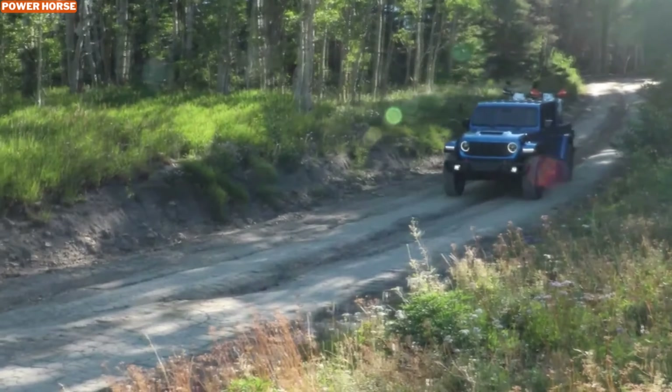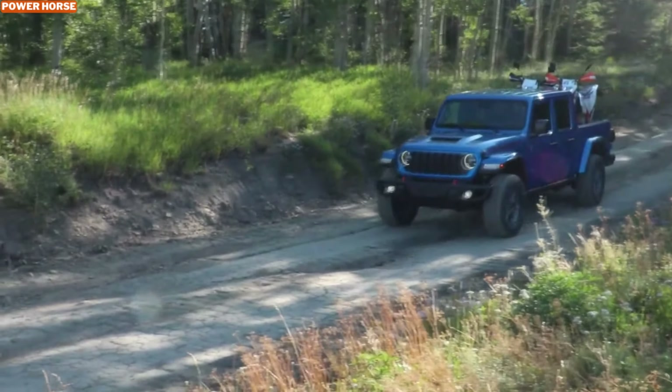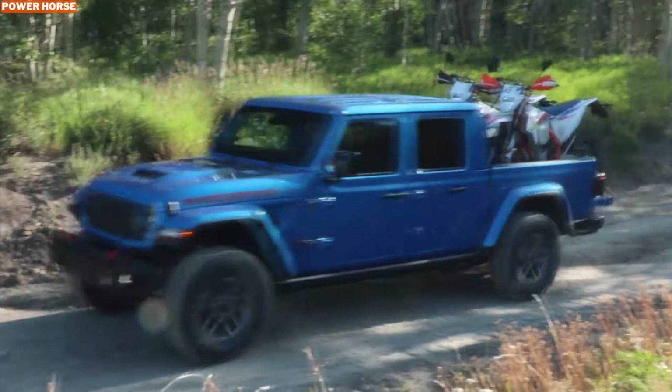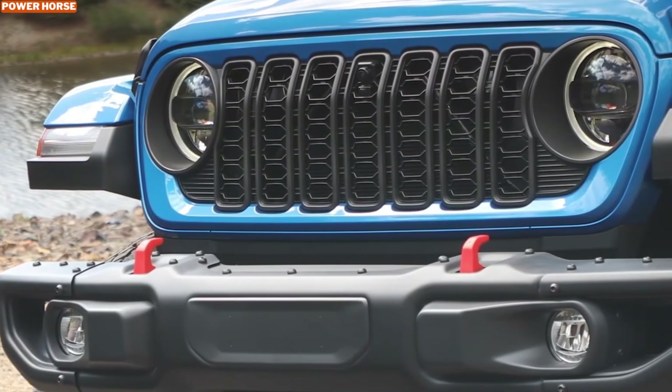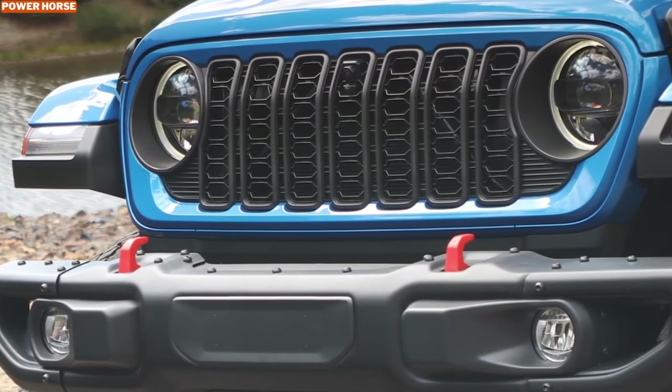Whether it's the heat, coarse sand, loose gravel, or dust, the Gladiator Mohave has been tested and proven to perform in the most demanding conditions. Let's break down why this Jeep is a must-have for off-road enthusiasts, especially those who crave desert adventure.